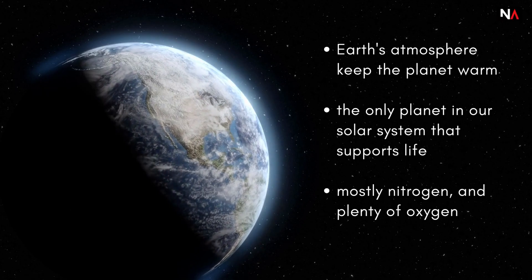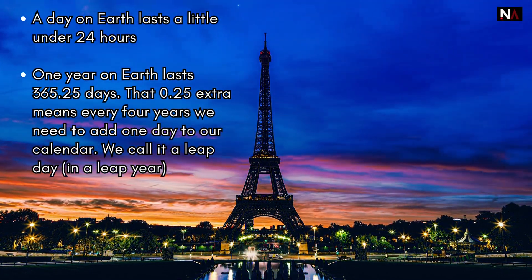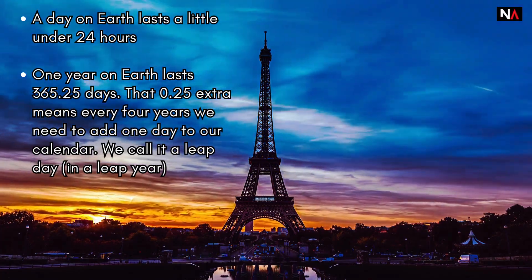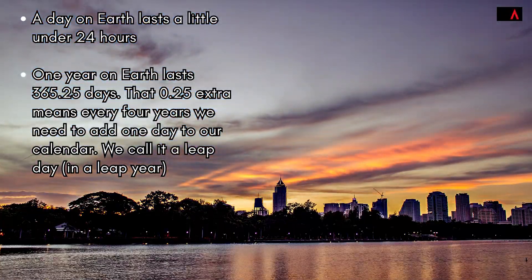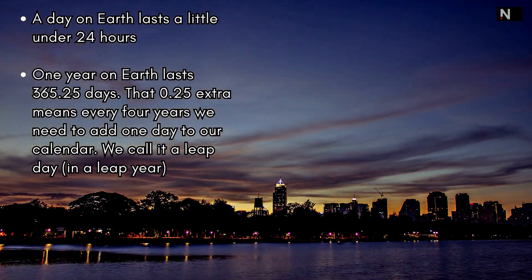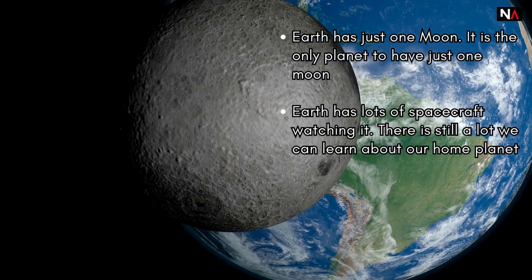Time on Earth: A day on Earth lasts a little under 24 hours. One year on Earth lasts 365.25 days. That extra 0.25 means every four years we need to add one day to our calendar — we call it a leap day in a leap year.